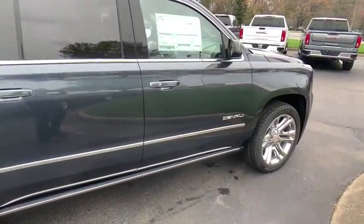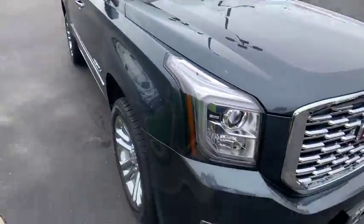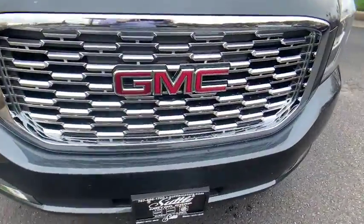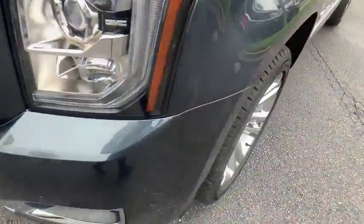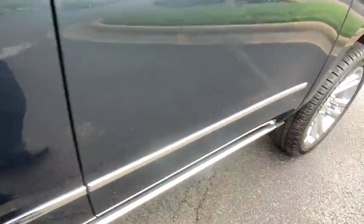Heated and cooled front seats, four-wheel disc brakes, universal garage door opener, compass, fog lights, electronic stability control, heated steering wheel, CD player, heated front seats, rear window defroster, trip computer, security system.